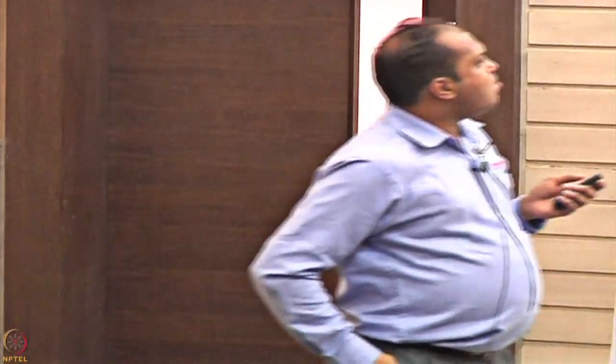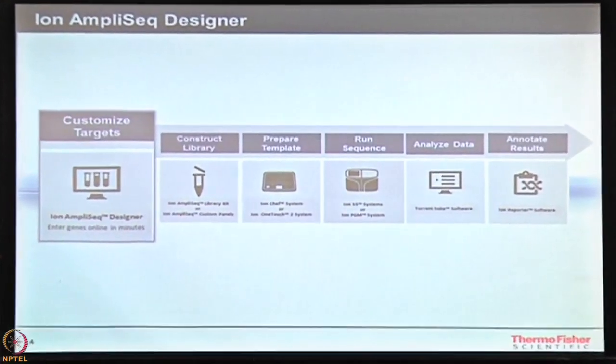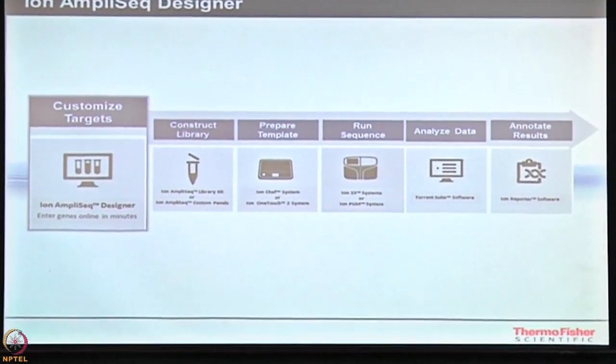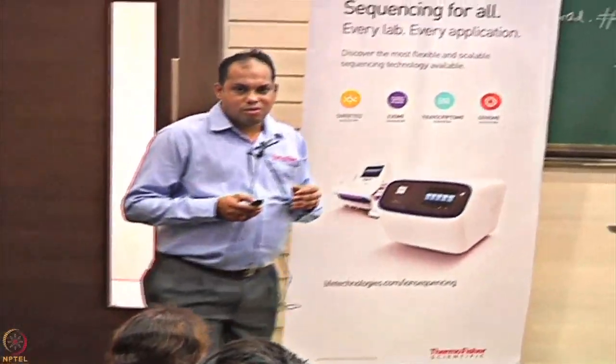Now I will take each stage individually and explain. The first part is Ion AmpliSeq Designer. We have a complete workflow for doing analysis where you like to know which are your regions of interest and whether you can design those regions in such a way that they could be sequenced on NGS technology. For doing that, we have a tool called Ion AmpliSeq Designer. It helps you take all your required genes as a list, or even a region of interest from your chromosomes, and design primers that fit into Ion Torrent sequencing technology.